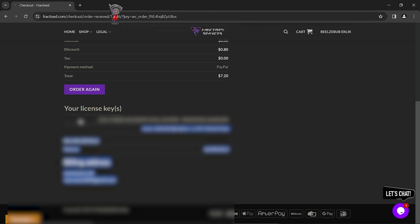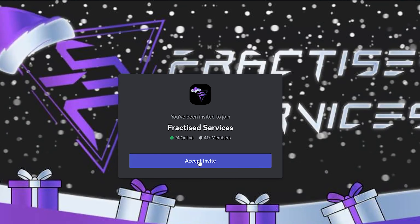This is a very convenient platform. They also have a Discord server, and if you need any help, they provide 24x7 support.